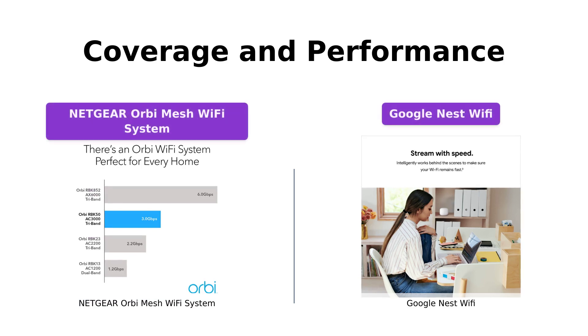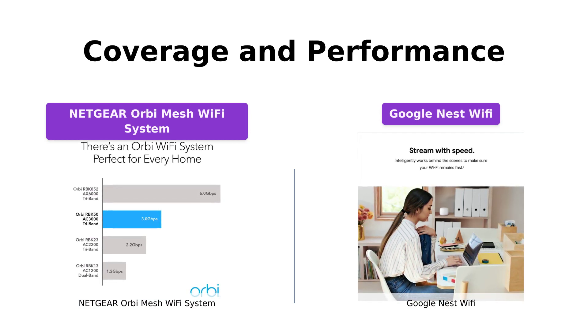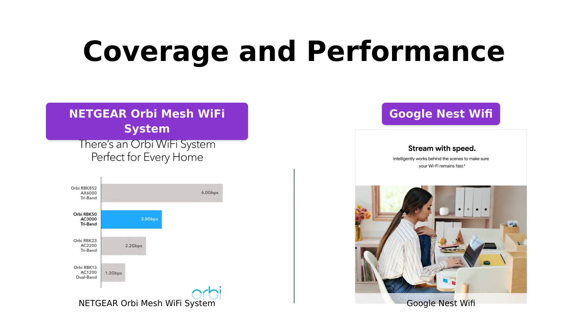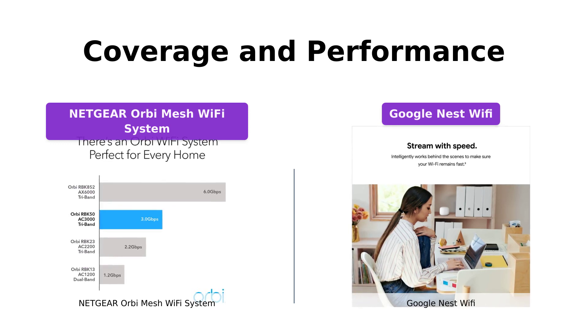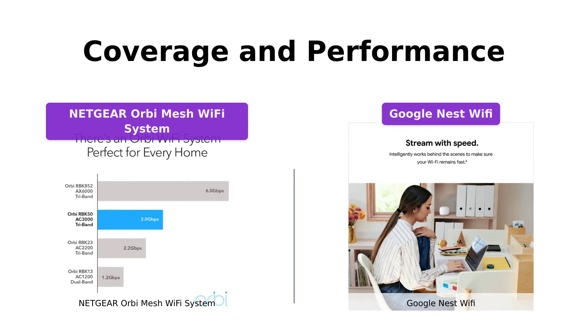When it comes to coverage and performance, both products excel. The Orbi Mesh Wi-Fi System by Netgear provides ultra-performance and covers up to 5,000 square feet with consistent speeds of up to 3 Gbps. On the other hand, the Google Nest Wi-Fi offers coverage up to 4,400 square feet. Both options eliminate Wi-Fi dead zones, ensuring seamless connectivity throughout your home.